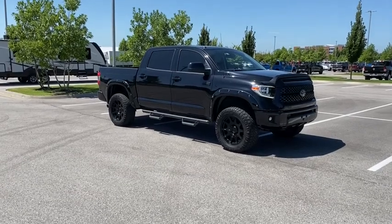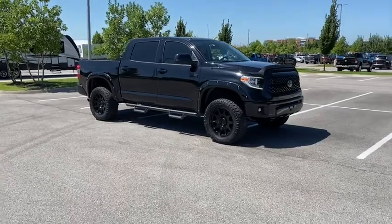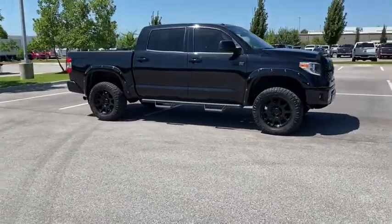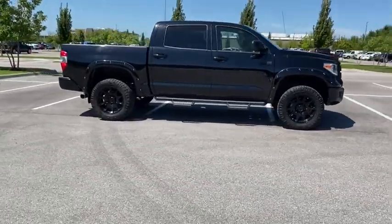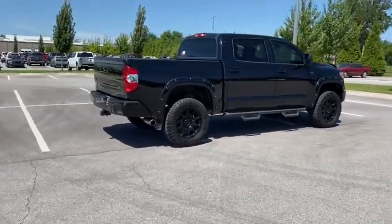Stop by and take a look at the 2018 Toyota Tundra. Tundra has a number of unique features useful for those using it as a work truck, including extra-large door handles, a deck rail system, and an integrated tow hitch.